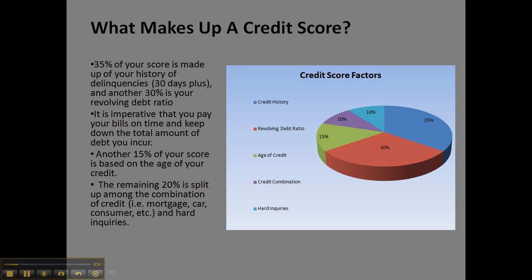And finally, the remaining 20% is split up among the combination of credit — like your mortgage, car loans, consumer loans, and hard inquiries. The difference between hard inquiries and soft inquiries is that hard inquiries are anything like pulling out a loan or researching your credit score for those purposes, versus soft inquiries, which would be when you're obtaining your yearly credit report. So that's the difference between the two.